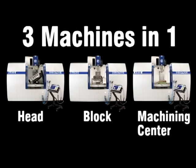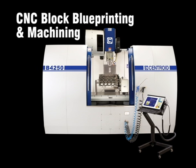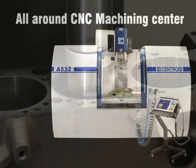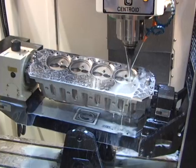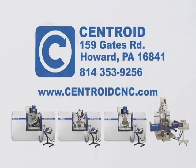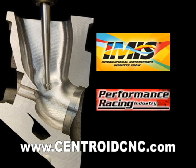With the A532, you get three machines in one: the best CNC porting machine on the market, incredible CNC block machining technology, and a multi-purpose, all-around, five-axis CNC machining center. Give us a call and stop by our central Pennsylvania facility to see our entire line of Engine Shop CNC machinery. Be sure to check back at our website for information on upcoming trade shows where you can see our Engine Shop machine tools in action.